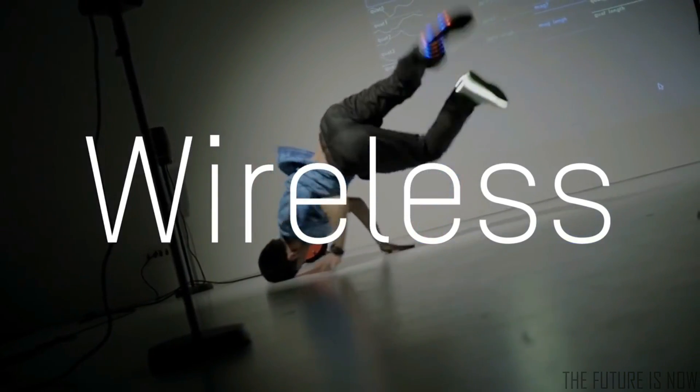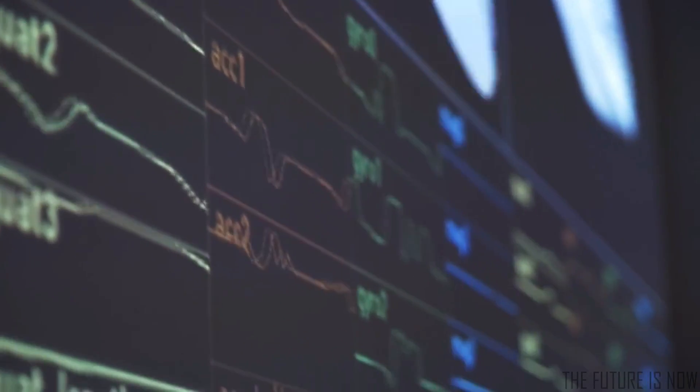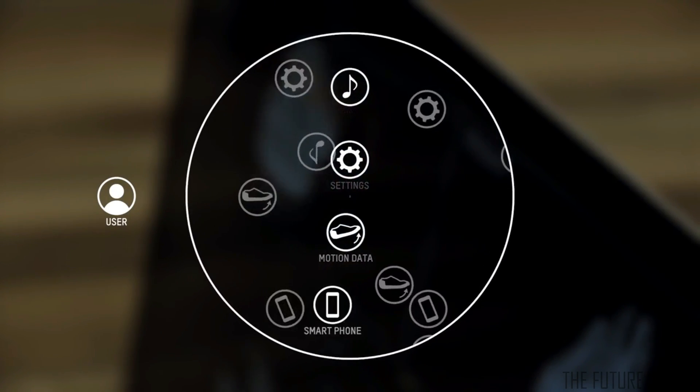Each Orfei shoe captures the movements of your foot and can send this motion data to an external device or application in real-time using its onboard Bluetooth module. We provide a service that lets users share the lighting patterns, sounds, and interactions they've created online.